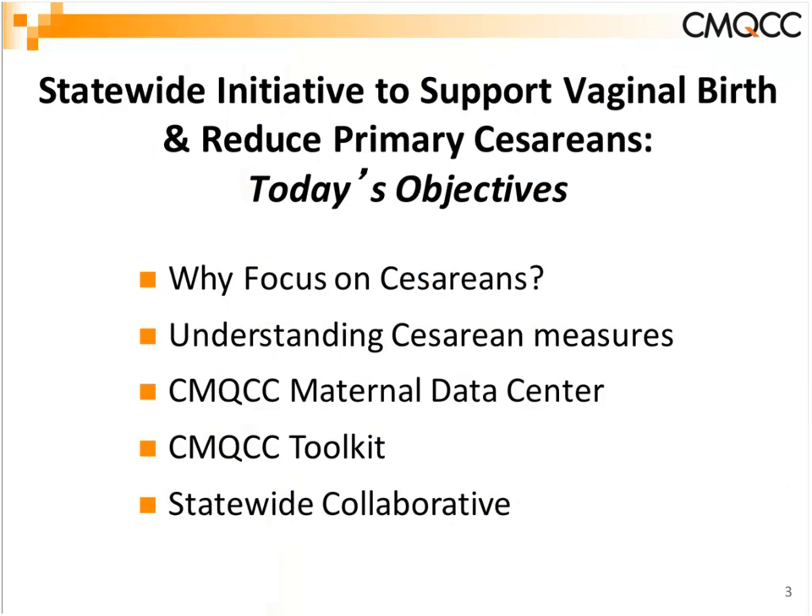Our objectives today: first, why focus on C-sections — I'll give background on the pros and cons and look at understanding the cesarean measures being used nationally by qualified measurement partners like the Joint Commission, LeapFrog, and CMS. Then we'll turn it over to Anne to talk about the Maternal Data Center, Nancy to go over the CMQCC toolkit on supporting vaginal birth, and then discuss the statewide collaborative kicking off in April.